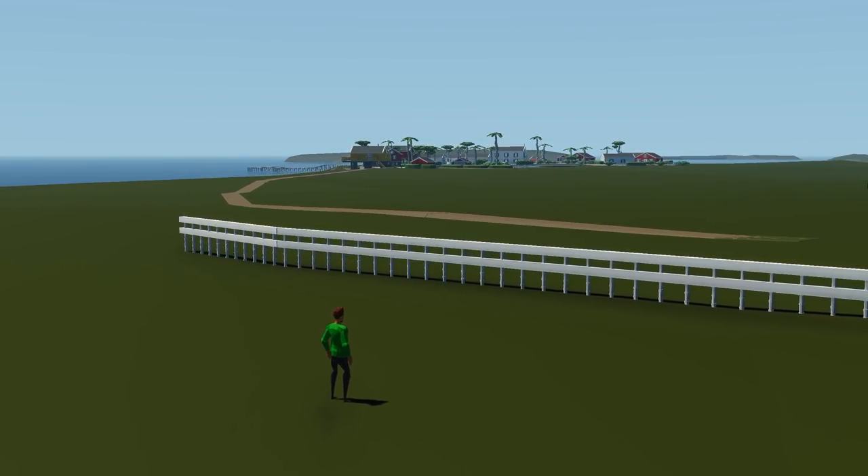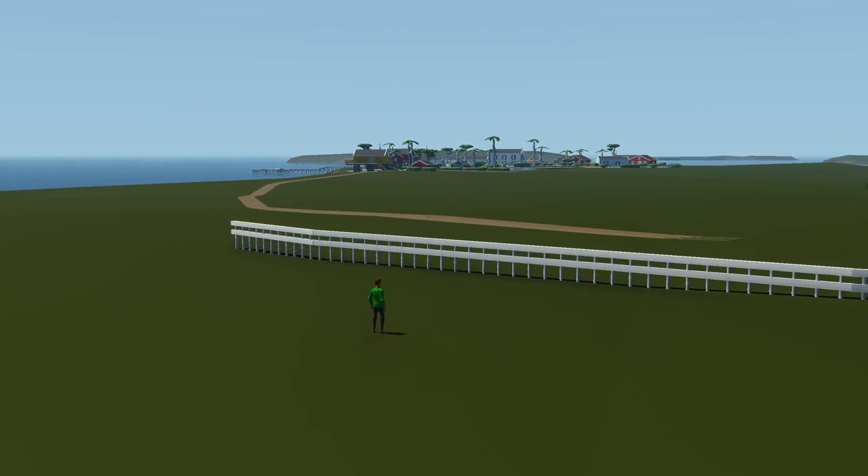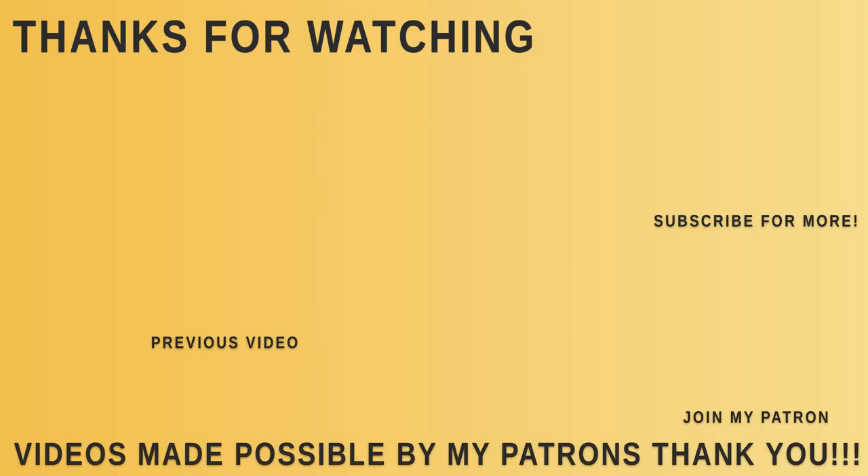So I think we'll go ahead and end today's video there. Thank you very much for watching. I hope you enjoyed it and found it entertaining and informative as always. We'll see you in the next one.